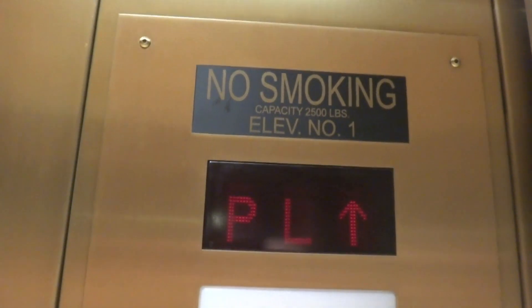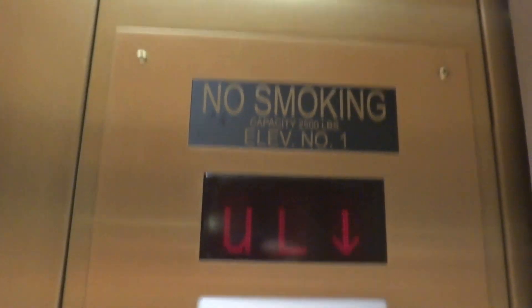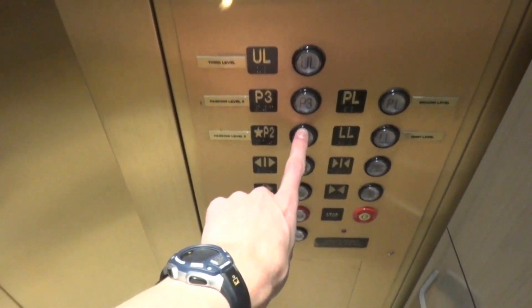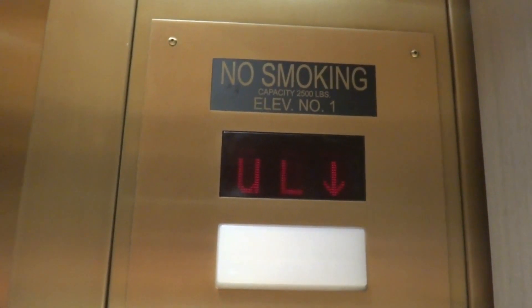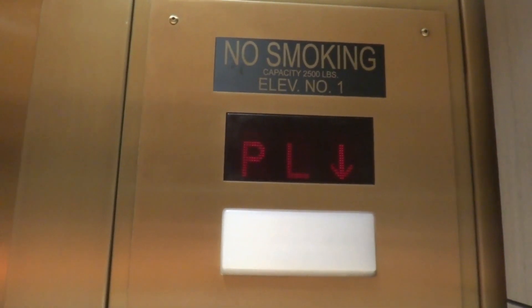It has a 2,500 pound capacity. Let's end at Parking 2. Can't believe this thing got innovated. I probably should have told you all that, because I think there was a video about it being innovated. I think EscalatorGeek881 filmed it.